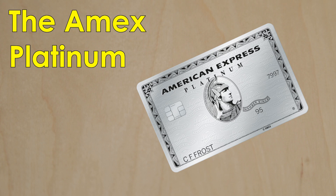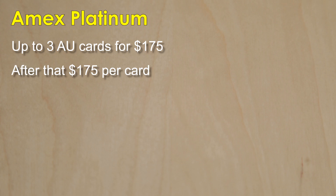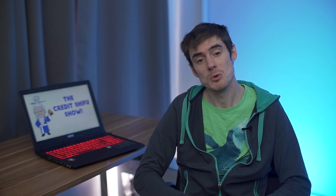First card we have is the Amex Platinum. This card has a $550 annual fee, so it's the most expensive for the primary cardholder of the ones we are looking at today. But you can add up to three authorized user cards for a total of $175. The first authorized user costs $175 and then you get two more for free. After that, if you want additional users, they're $175 each. So if you add three authorized users, it costs just $58 per authorized user card.